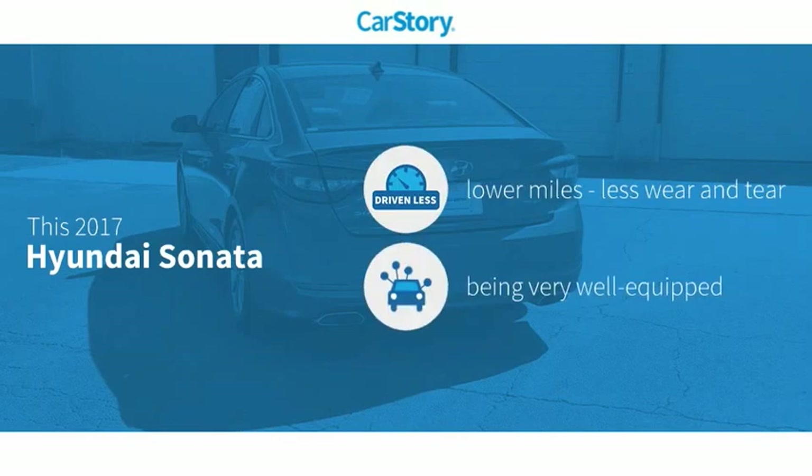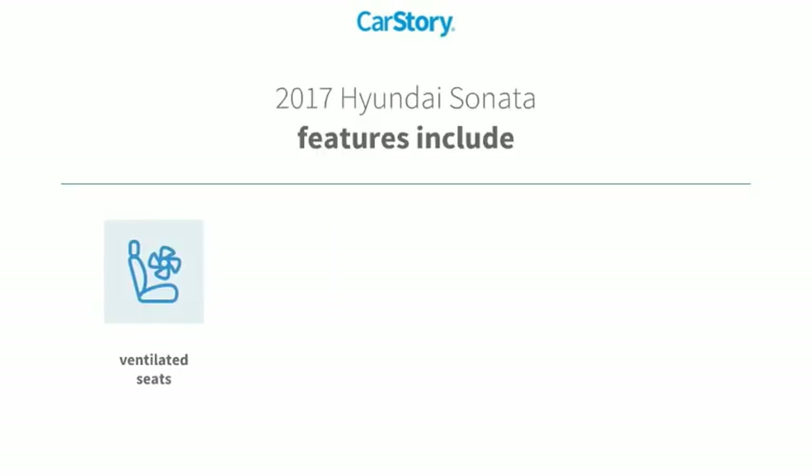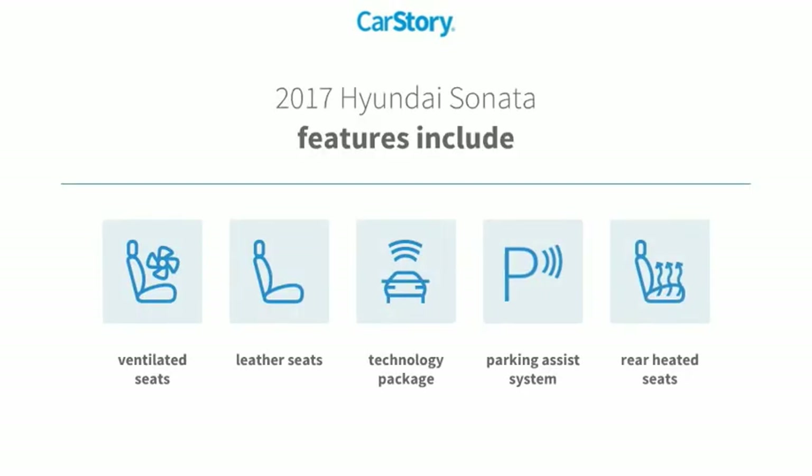Carfax research indicates this vehicle as having lower miles with less wear and tear, loaded with features. Features also include parking assist system, leather seats, and technology package.